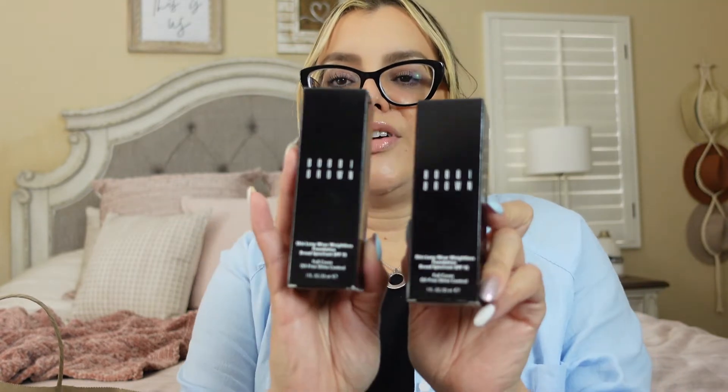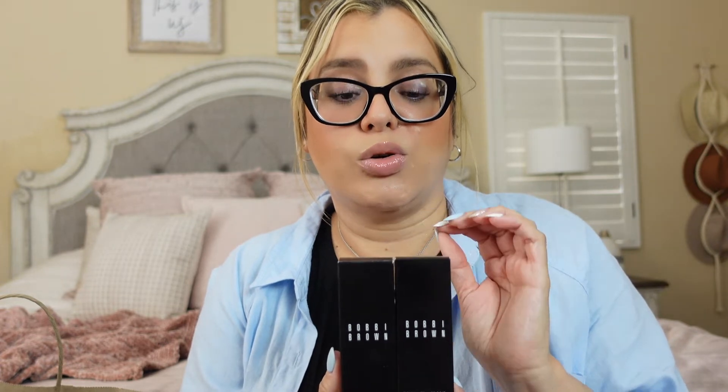The other product is the Bobbi Brown Skin Long Wear Foundation. I bought two — one in Beige and one in Warm Beige — because I was hoping I'd get darker if I went on vacation. That didn't happen, so I have the darker color just in case. If I don't end up using it, it'll go bad, which means I need to take a vacation!